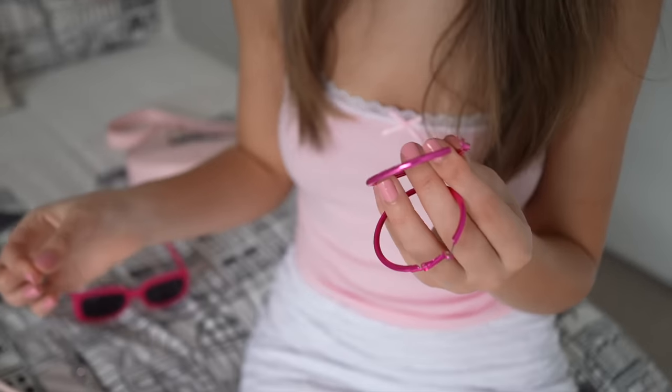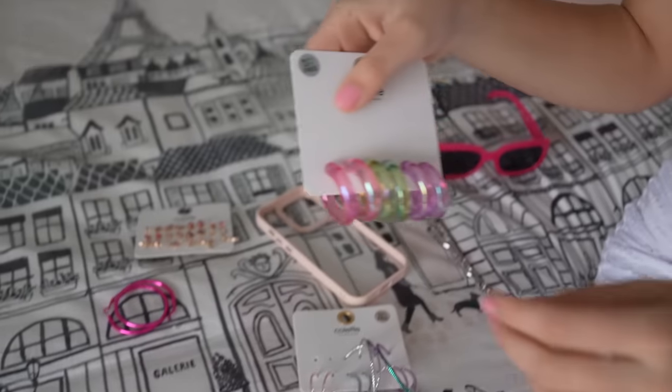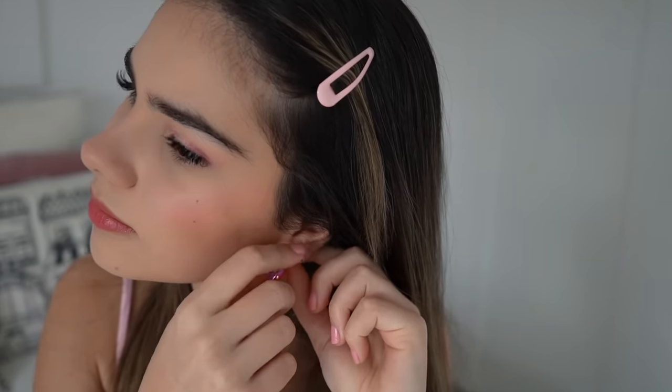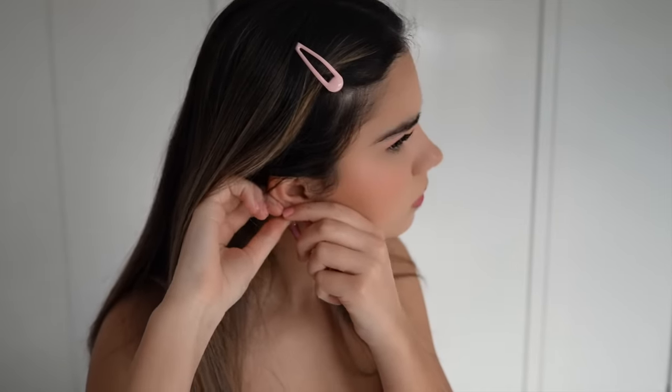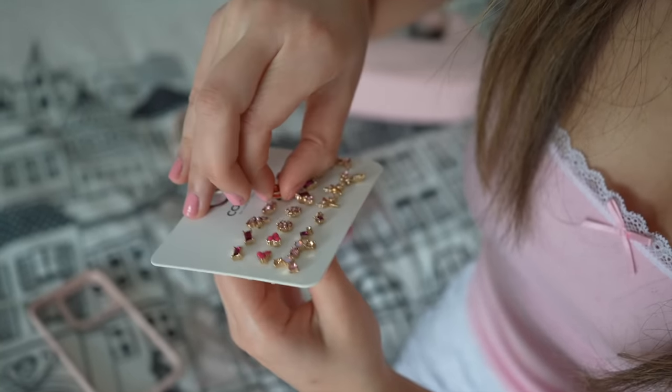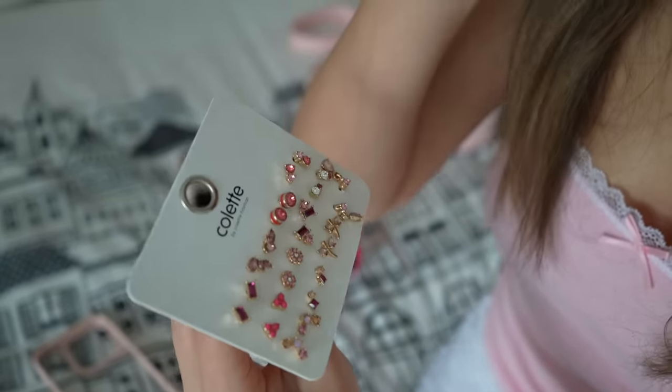Terrible news — I just tried to put the second hoop in my ear and the stud broke off. I don't even know where it went, so I can't wear those, and I'm really annoyed because they're literally Barbie earrings. Anyway, it's okay — I have these really cute pink ones I'll wear instead. I've got these pink studs I might put in my thirds. I don't think I'll worry about the hoops in my seconds — it might be a little too much.